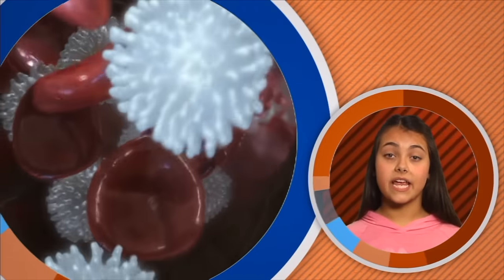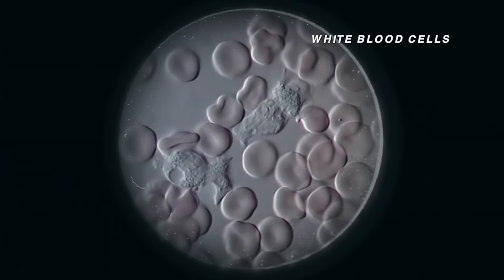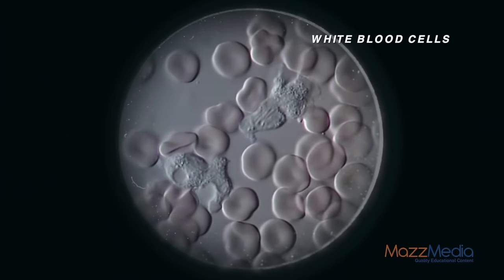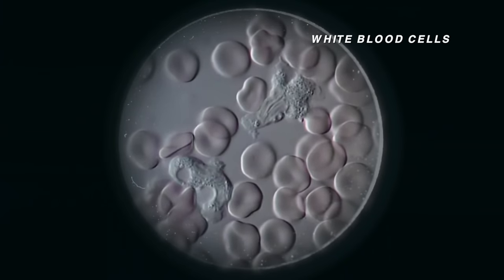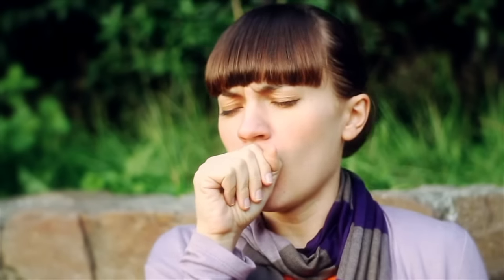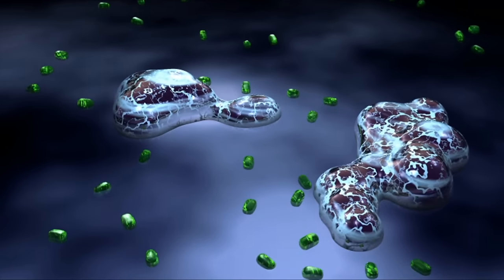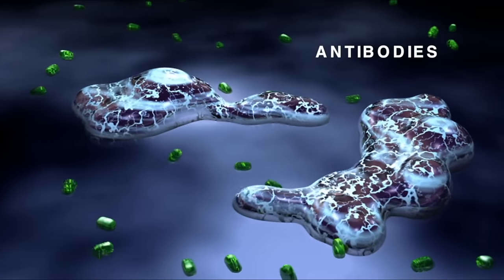White blood cells are also produced in bone marrow. If you were to look at a white blood cell under a microscope, it would look something like this. In a single drop of blood, there are about 80,000 white blood cells. White blood cells are the body's disease fighters. Pathogens are viruses or bacteria that can enter your body and make you sick. Some white blood cells search for pathogens and engulf them; other white blood cells release antibodies — a chemical that helps destroy pathogens.